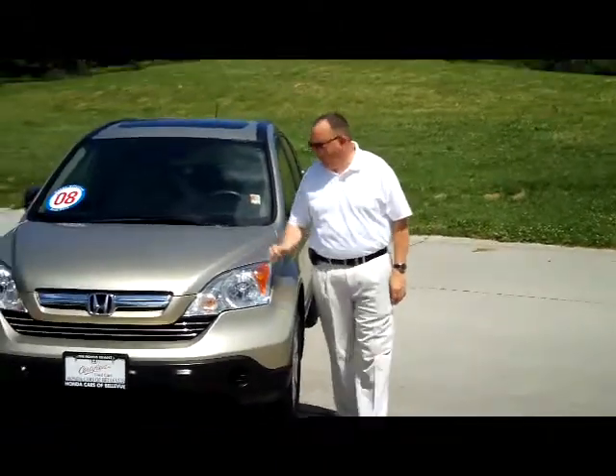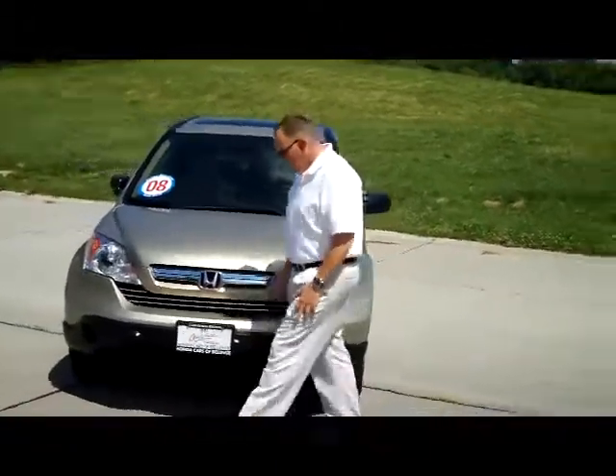Kelly here for the Honda Giant. I'm here to show you this 2008 Honda CR-V EX model. It's a one-owner, new car trade.